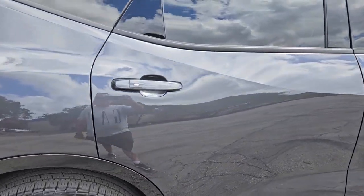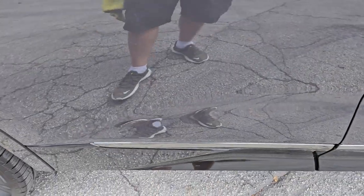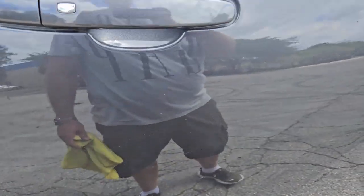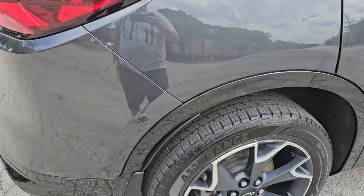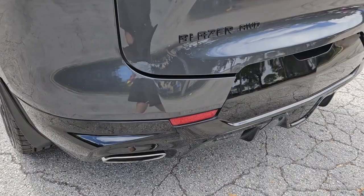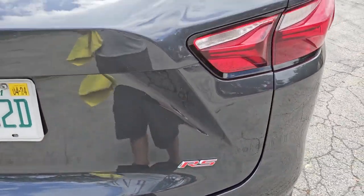The rear door on the passenger side looks good, very nice condition. It does have a couple of little marks on the black and a little scratch we're going to touch up. The quarter panel looks good, very nice shape — it's got parking sensors in the back. Towards the center there's a tiny mark on the black. The rear hatch is in beautiful shape, really great condition.